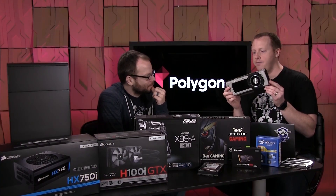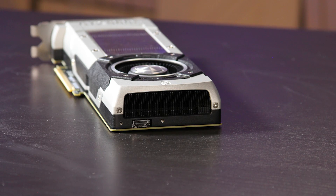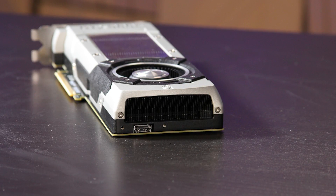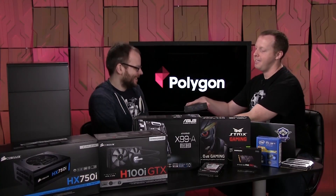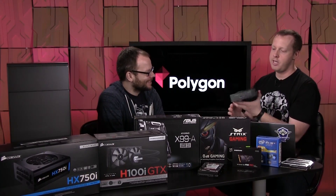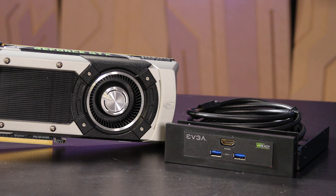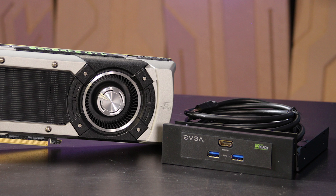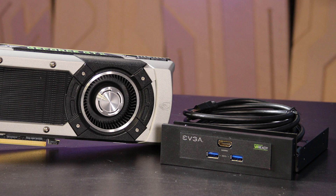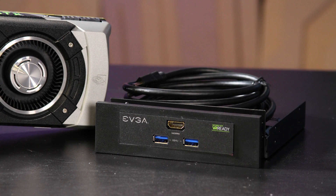If you've seen a 980 Ti reference cooler design, the EVGA VR Edition looks exactly the same — nothing has changed there. But what's different is on the backside there's an HDMI port on the back of the video card, not out with your normal display connectors. Which brings us to this: a 5.25-inch panel bay that goes into your case, with two USB 3.0 ports and an HDMI port on it. If you are that much of a geek about VR, it is absolutely worth the extra $50 — it's more convenient and it's cool to have the ability to just pop it right in the front.